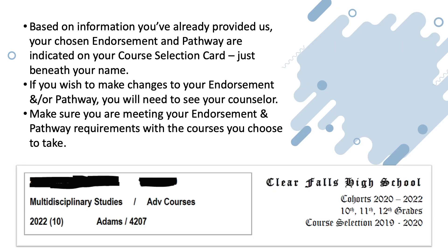All of you have an established four-year plan and you designated your choice for your endorsement and your pathway. The information that you previously provided us is indicated on your course selection card just below your name. If you want to make a change to your endorsement and/or your pathway, you'll need to see your counselor. Making a change does require the submission of a new four-year plan and parent permission. If this information is blank on your course card, you'll need to make an appointment to see your counselor so that the two of you can work on establishing your endorsement choice and mapping out your four-year plan.